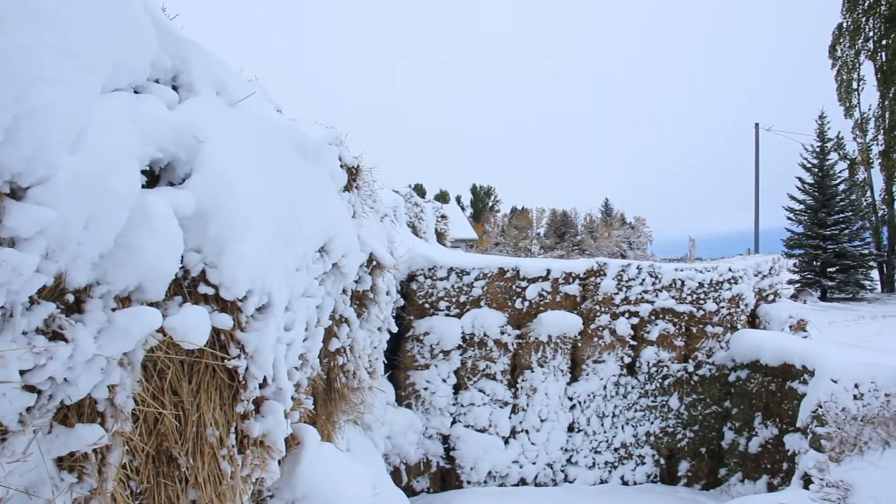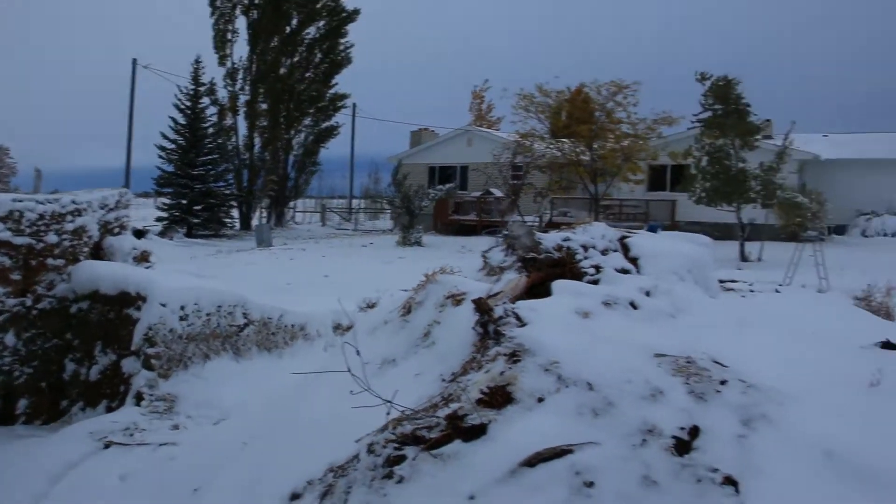It's October 12th today and this happened last night. Looks like about six to eight inches. Farmer's Almanac says this year is going to be cold and wet, and so far they're spot-on.